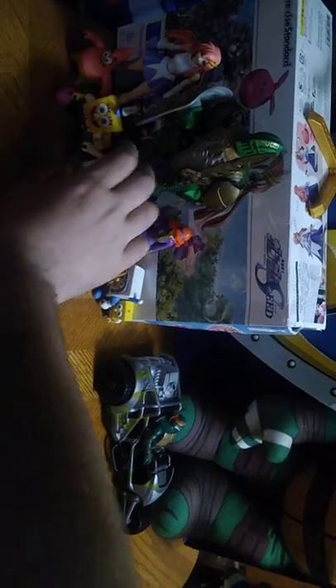Next on the list, we got some SpongeBob figures. I think they're from Imagine X, if I'm correct, because I don't know much about SpongeBob Imagine X figures. This is Sandy. We got Krusty Krab SpongeBob, who lives in a pineapple under the sea — SpongeBob SquarePants.